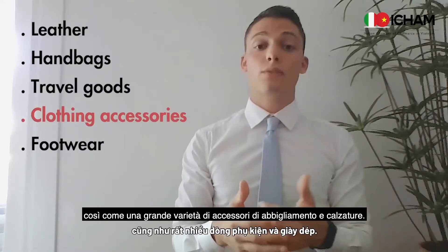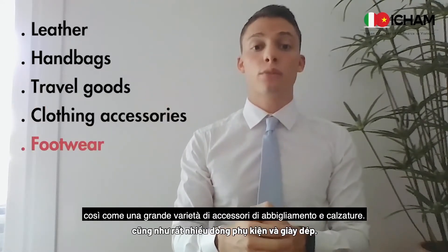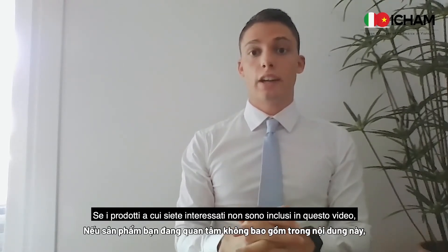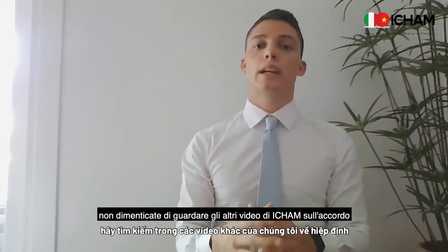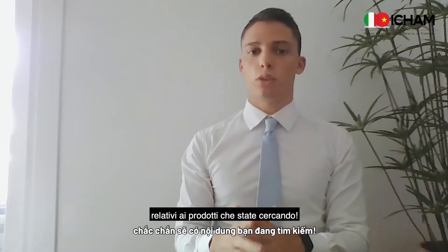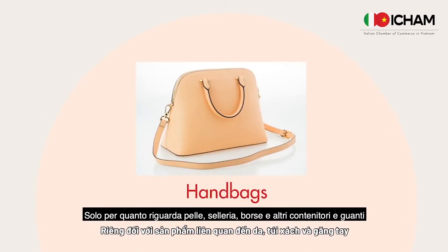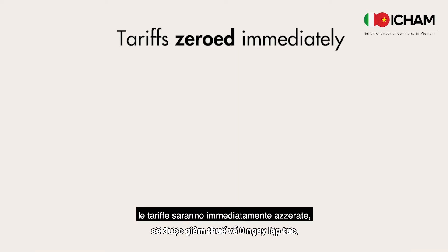This includes articles of leather, handbags, travel goods, as well as a wide variety of clothing accessories and footwear. If the products you're interested in are not included under this theme, please check out our other videos on the agreement. Only for what concerns leather, handbags and other containers and gloves will have their tariff zeroed immediately.